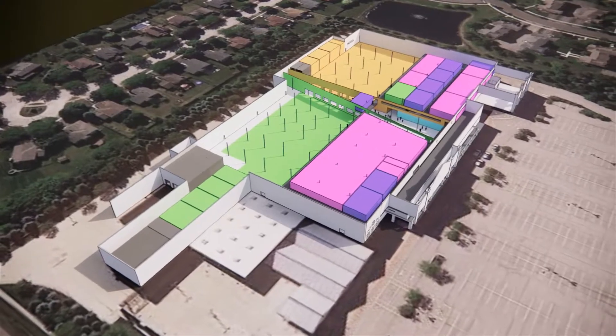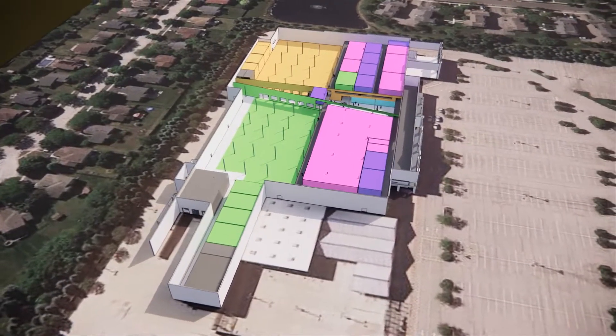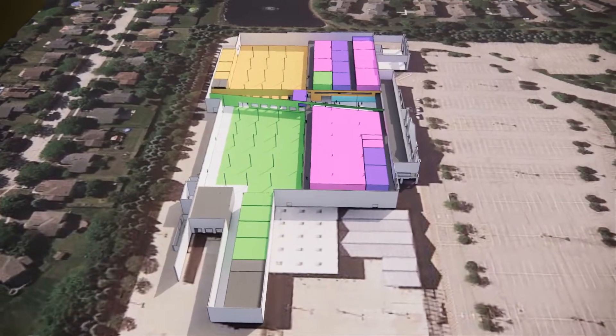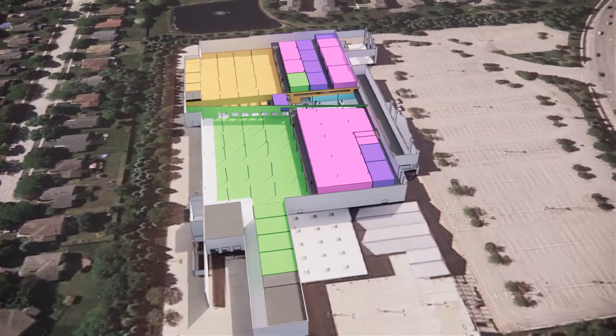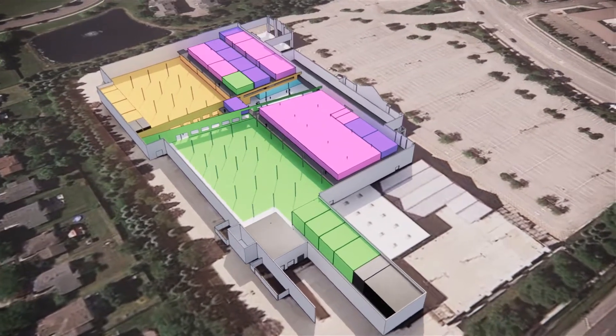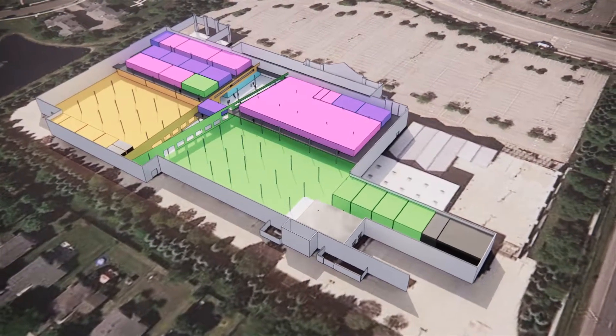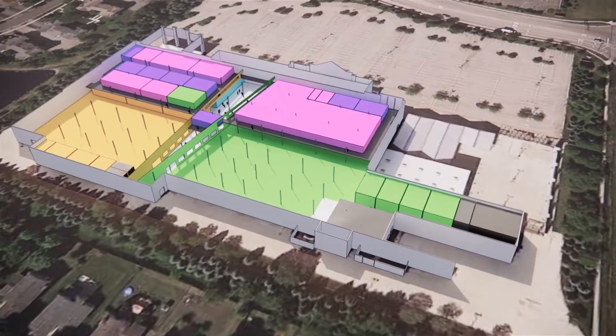Second, these program requirements must be accommodated within the existing building envelope of a former big box store while maintaining the open industrial feel of the space. And third, the center needs a wow space to energize potential students and Lake County businesses about the programs offered by visually connecting them to the activities.